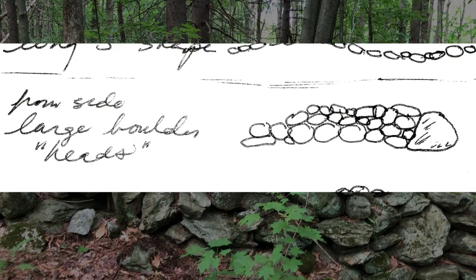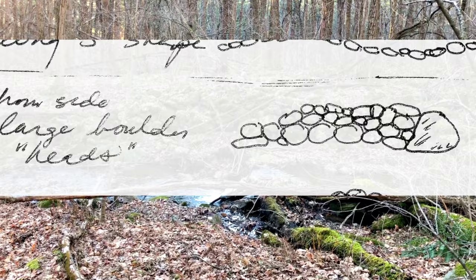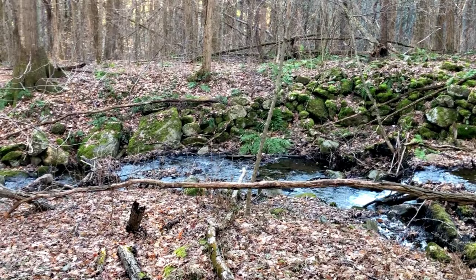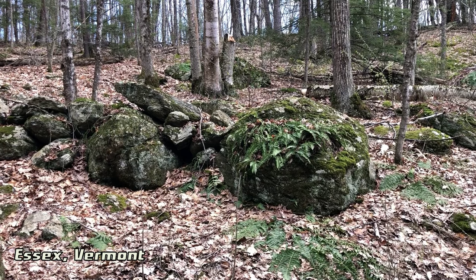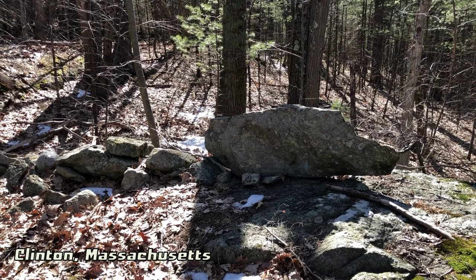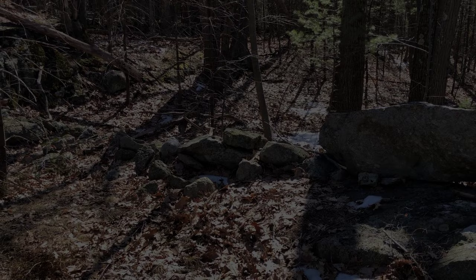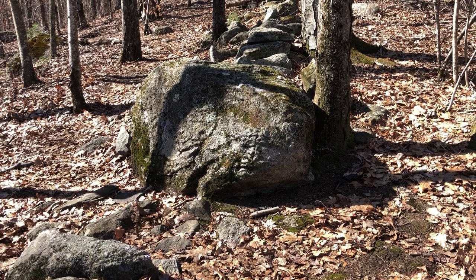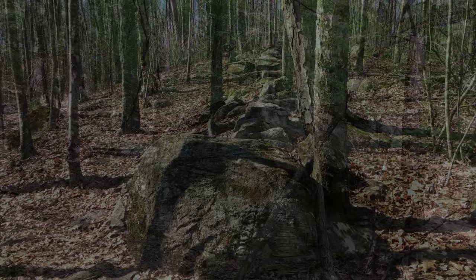Some feature boulders as serpent heads. I found stones arranged like my illustration the day after drawing it, along a brook near Indian Brook Reservoir. Boulders often seem to represent serpent heads — some seem to be quite large, and some seem to be very large.